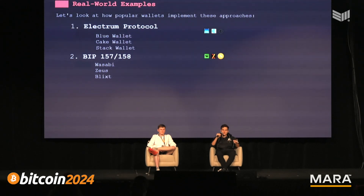There are wallets based on each approach. Cake Wallet uses BIP 157/158, as does Zeus and Bix — it's more common among Lightning wallets, maybe because it's newer. There's also another protocol called Neutrino, which you may have heard of, which is built on top of this block filter protocol.